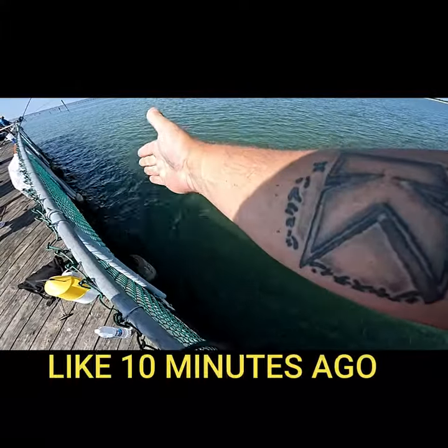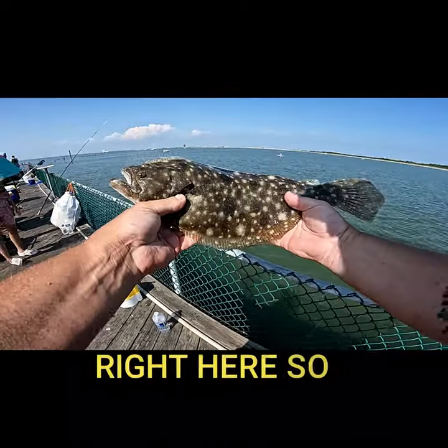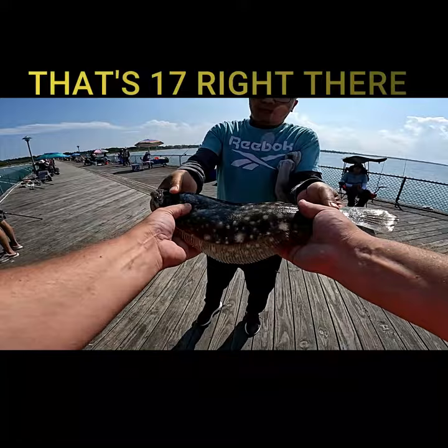I felt them hit me like 10 minutes ago, and as I came back the second time with it, we smashed up on this brown beauty right here. So somebody's going to get a meal today. 16-inch keeper — that's 17 right there.